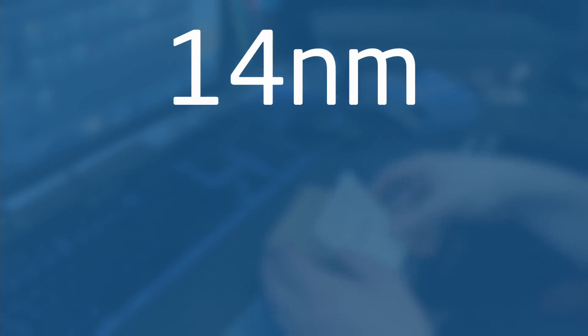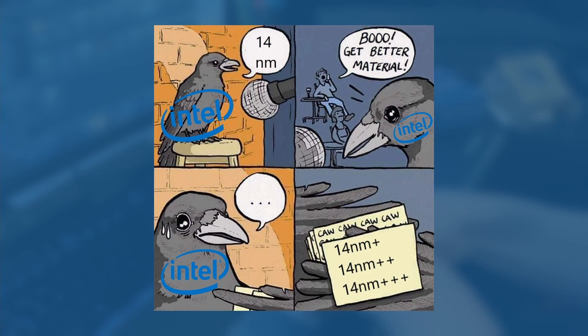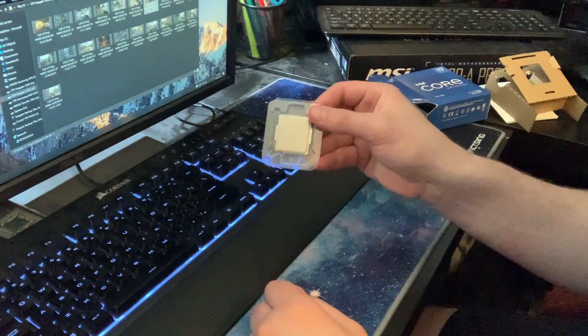14nm — whether it be the classic lithographic node or one of its plus derivatives, the once mighty and power-efficient node is now more or less a meme in the tech community. It's come to represent Intel's lack of innovation, but is also still very technically impressive.